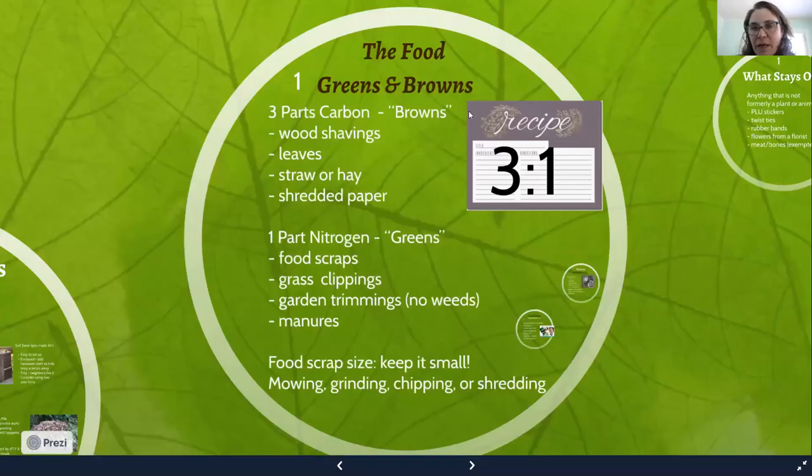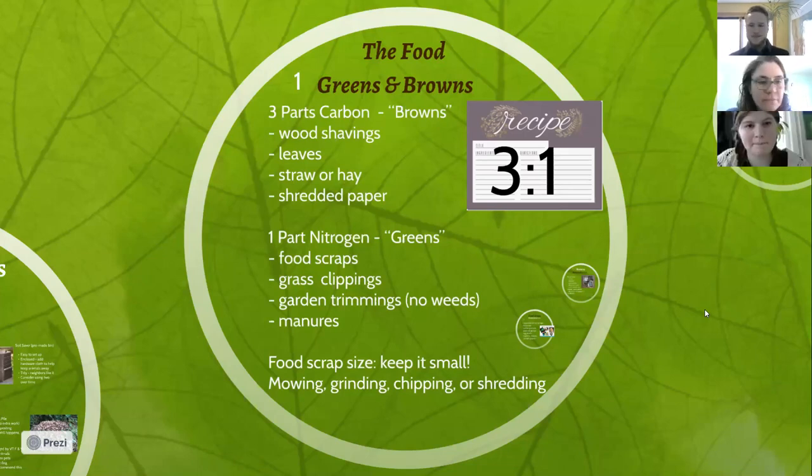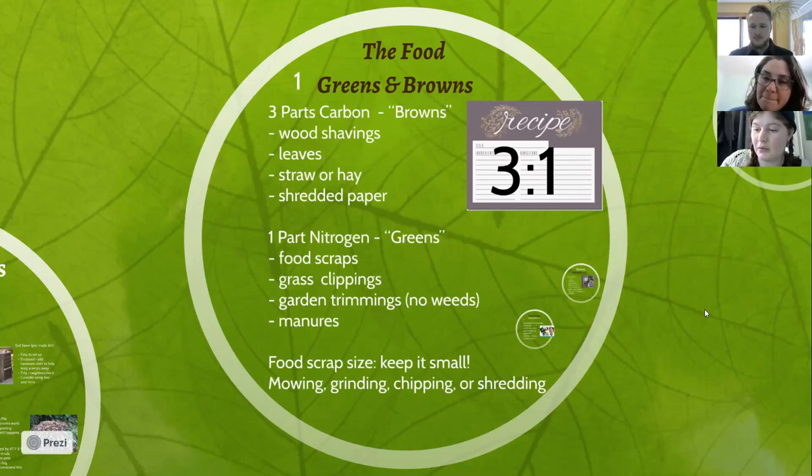We've got a pile of questions. A lot of questions are about browns — what things are browns and where to get them. We'll save those because that's what Theron is going to talk about in just a minute. We also have a couple more questions about what can and can't go in your compost — we'll save those too, because that's also coming up right now.